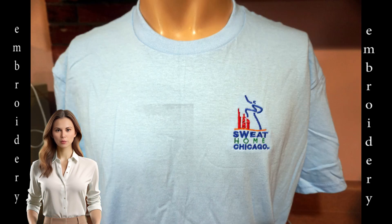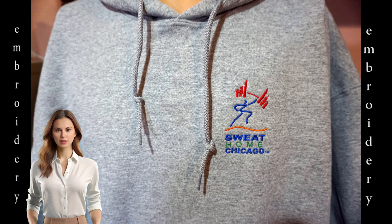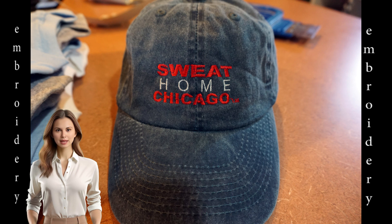Sweat Home Chicago has its logo embroidered on a tee and also on this hoodie. Its name is also embroidered on a cap.